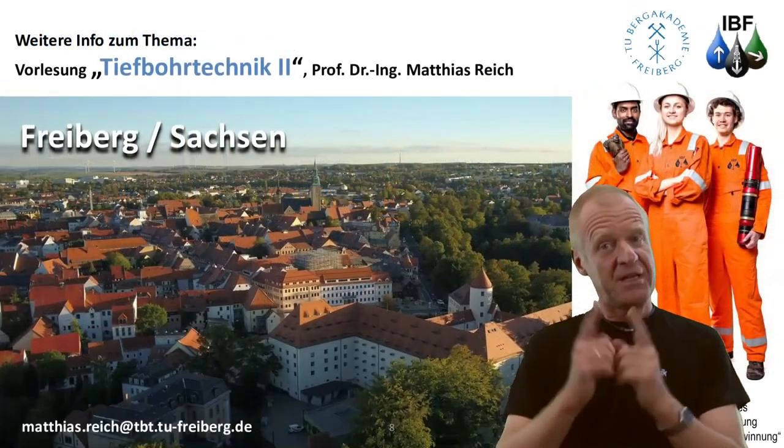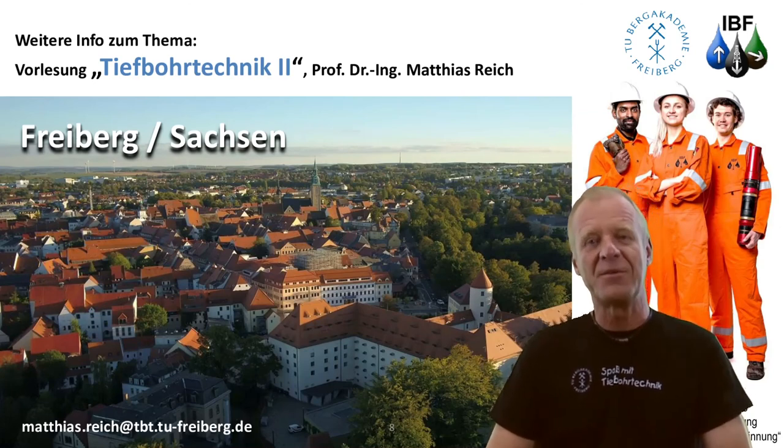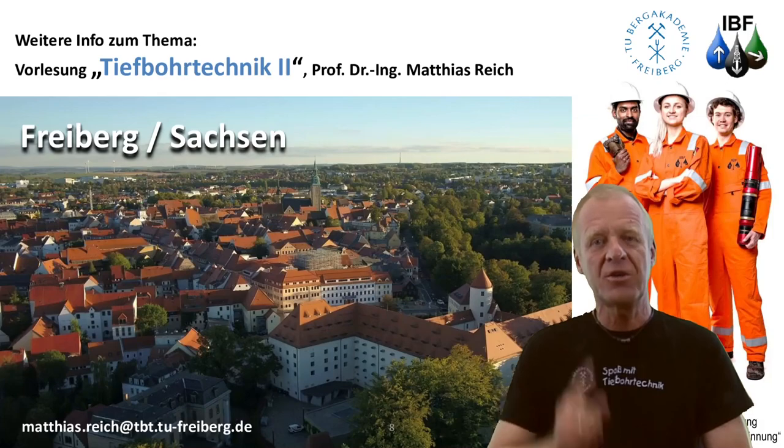So, if you want to know more about coil tubing drilling and all its other related benefits, simply come to our lecture, Drilling Engineering 2, here in Freiburg. We really look forward to seeing you. Glück auf!